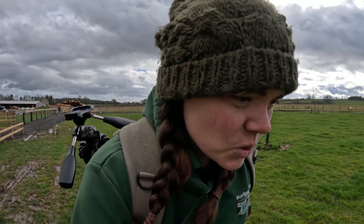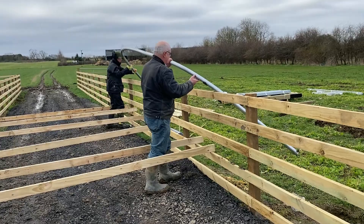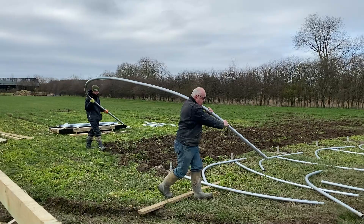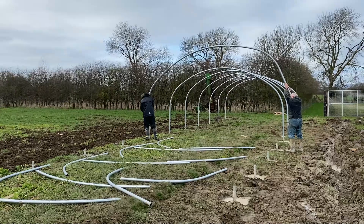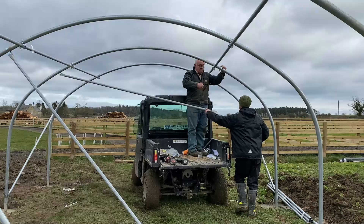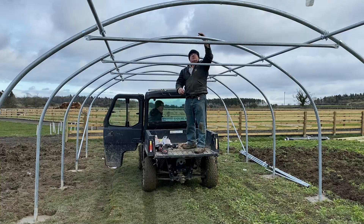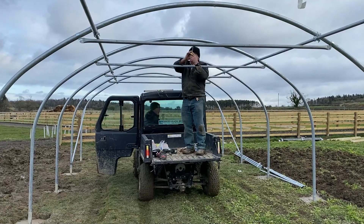The new polytunnel was actually bought as a kit. My dad found it on the internet and it's a do-it-yourself job. We'll have a little look at the process of building a polytunnel.